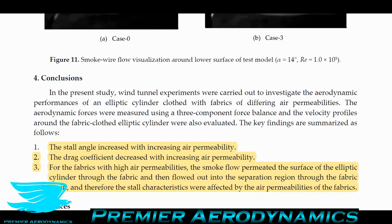To elaborate: for an object like this cylinder, the major component of drag is pressure drag — the difference between pressures on the front and back surface. The greater that pressure difference, the greater the pressure drag. This is called a bluff body, and bluff bodies are typically characterized by that kind of flow. By injecting high-momentum flow into the wake region, you reduce wake size, reduce the pressure difference, and reduce pressure drag — the main component of drag. That's why the drag coefficient drops with increasing air permeability. The smoke flow permeated the surface of the elliptic cylinder through the fabric and flowed out into the separated region, and thus the stall characteristics were affected by the air permeabilities of the fabrics.